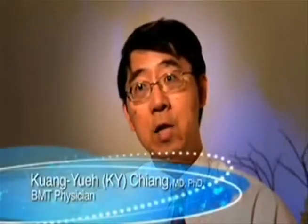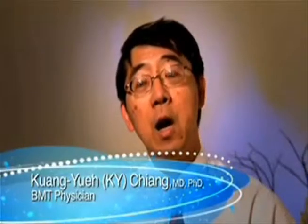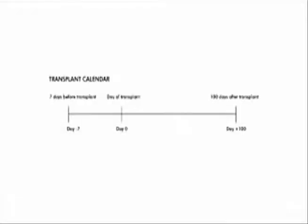Before either the autologous transplant or allogeneic transplant, people usually have to go through high-dose chemotherapy. That usually takes about 7 to 10 days to accomplish. We also use a very unique calendar to help us know which stage you are in during the transplant process. The calendar actually starts on day minus.